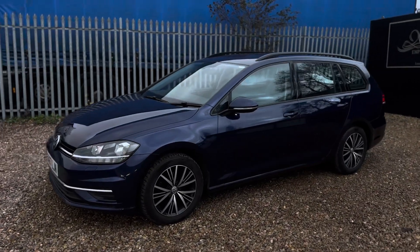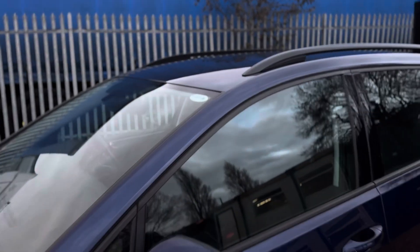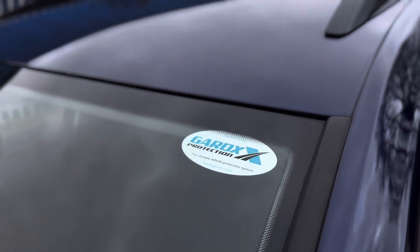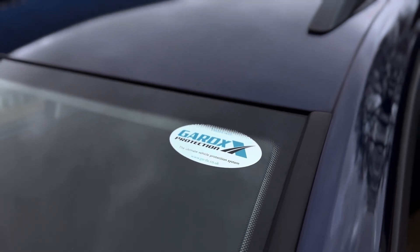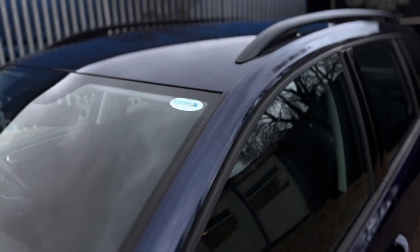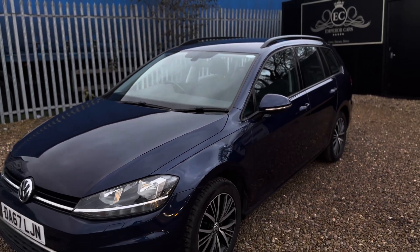It does come with a three-month warranty, and I've just spotted it's been Gardex protected as well — which from a dealer varies between £400 and £800. It's a lifetime guarantee which preserves the paintwork, which explains why it looks so good and clean.